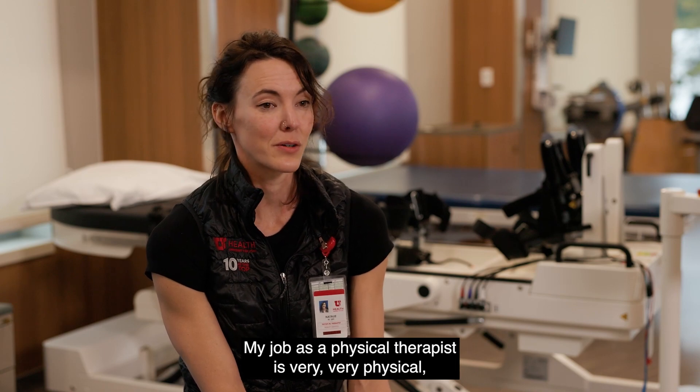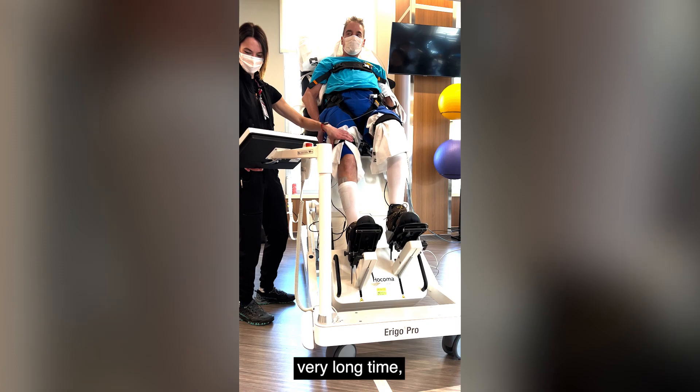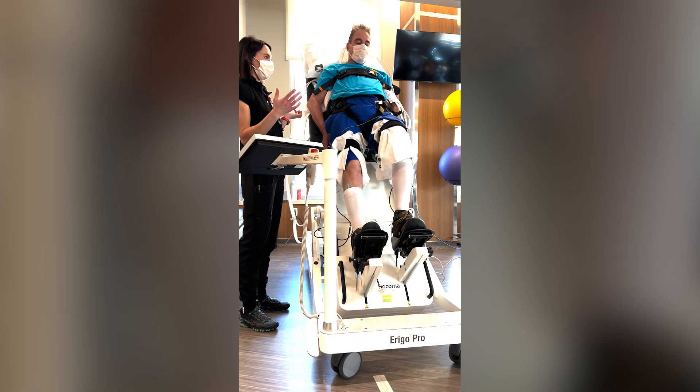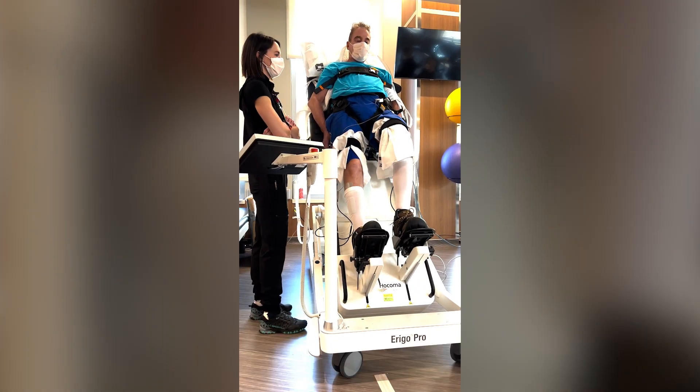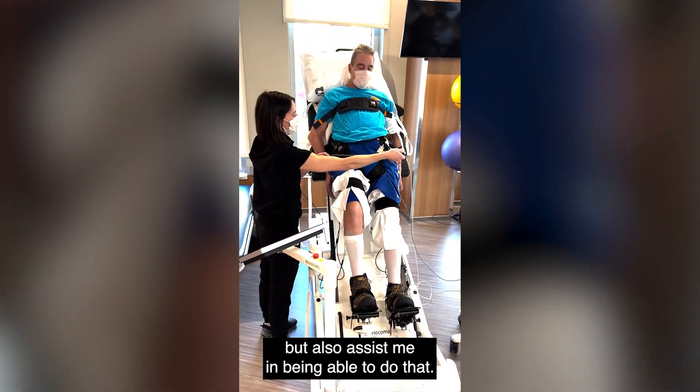My job as a physical therapist is very physical and it's important that I'm able to do that job for a very long time. So it's nice to have a piece of assistive technology that allows a patient's rehab to progress faster than it may have done before, but also assists me in being able to do that.